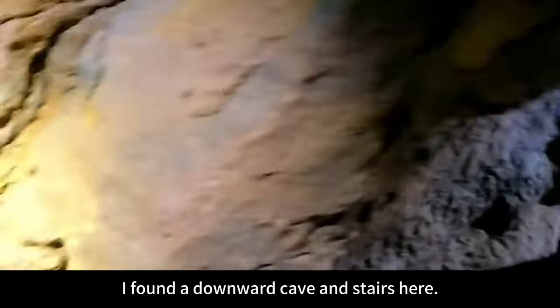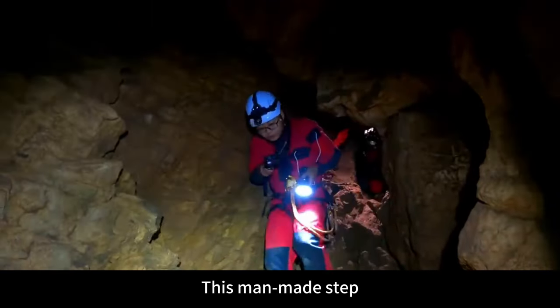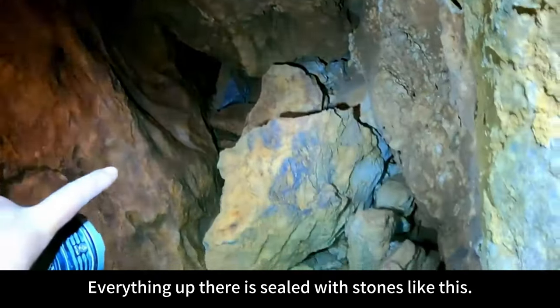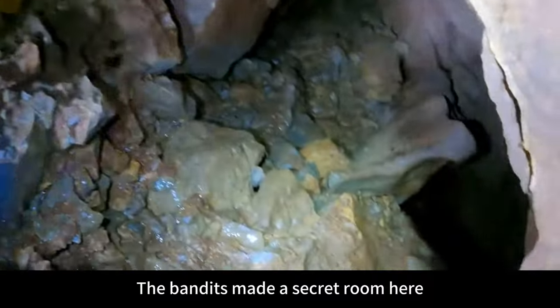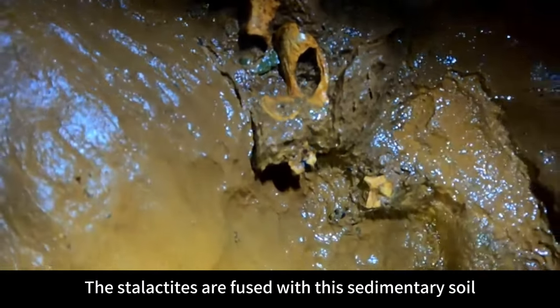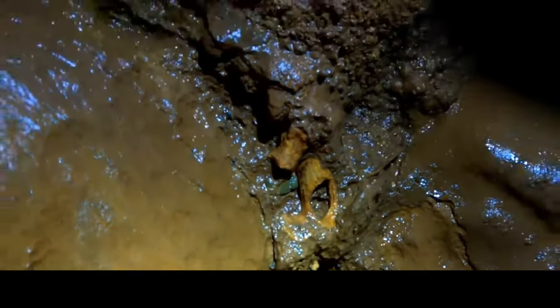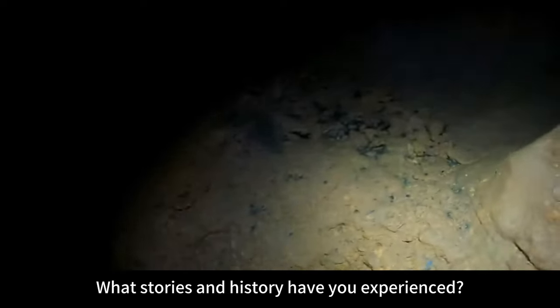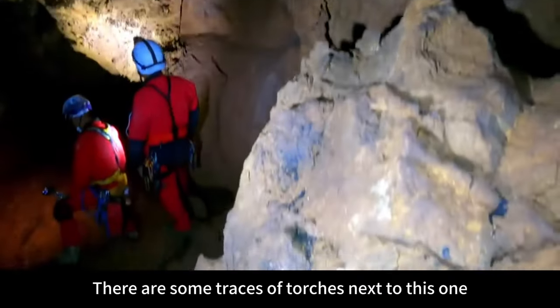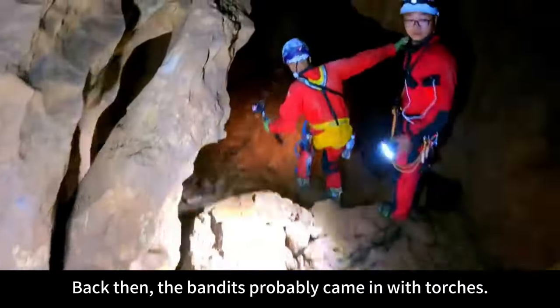I found a downward cave and stairs here. These man-made steps — everything up there is sealed with stones like this. This should be from that year when the bandits made a secret room here. The bones have completely fused with the stalactites and sedimentary soil. I don't know what stories and history this hole has experienced. There are traces of torches next to this one — back then, the bandits probably came in with torches.